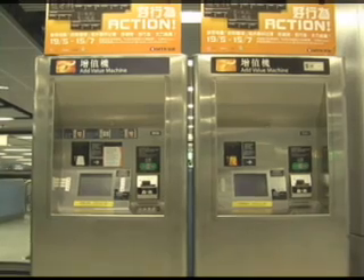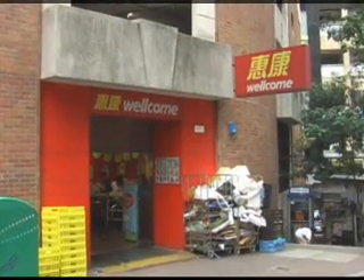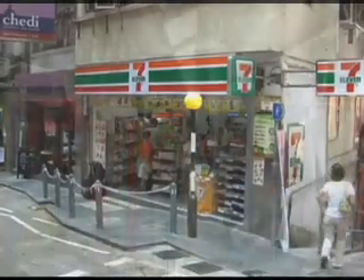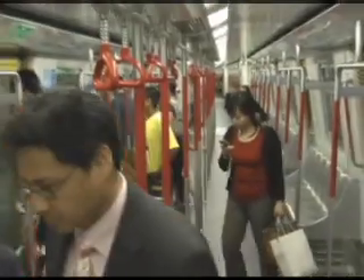You can recharge your Octopus card at any MTR station or at many stores around Hong Kong, such as Welcome Grocery Stores and 7-Eleven. You can also link your Octopus card to a Hong Kong-based credit card so it recharges automatically.